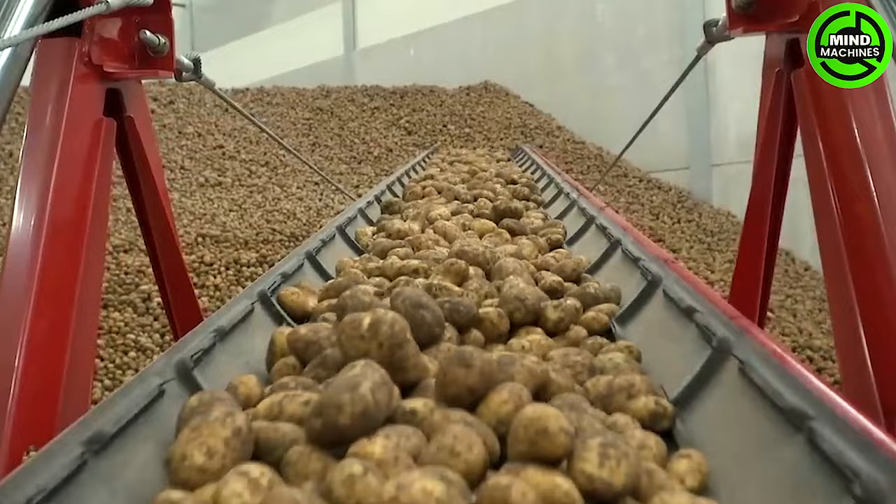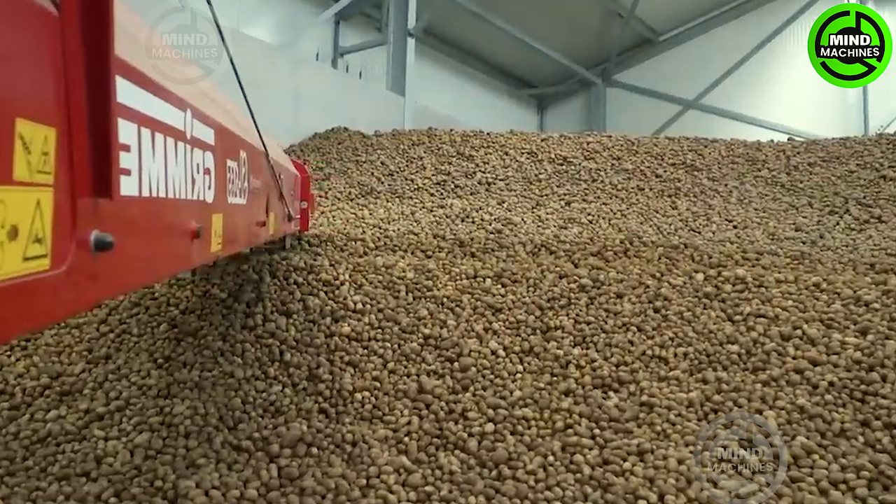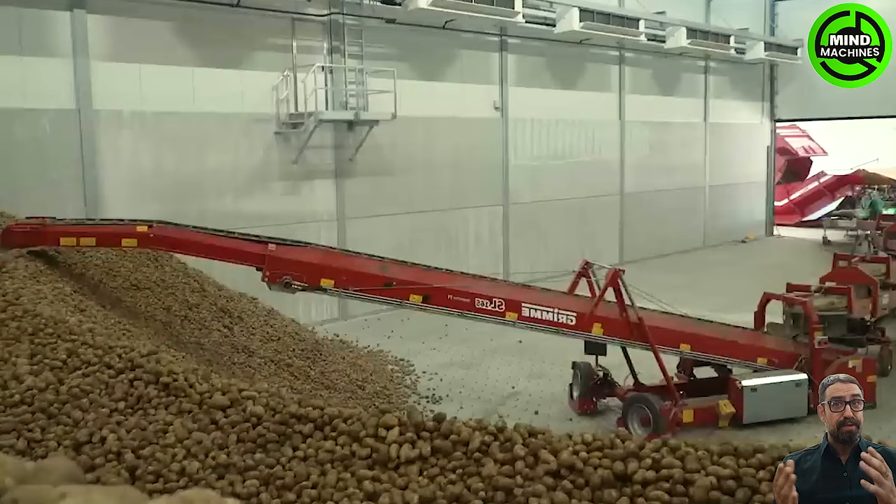This extraordinary potato conveyor effortlessly shuttles potatoes into storage — a technological marvel streamlining the process with remarkable efficiency and speed.